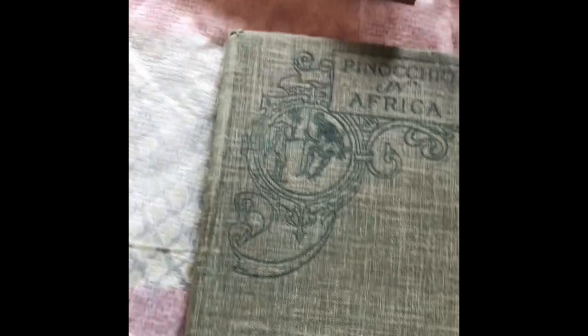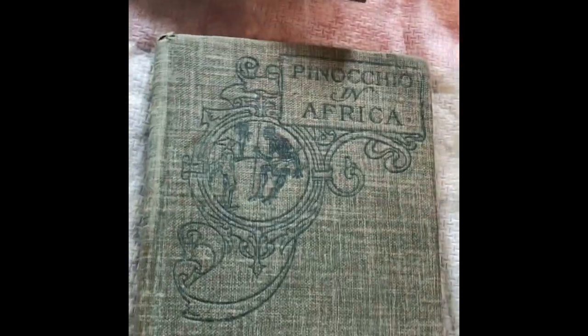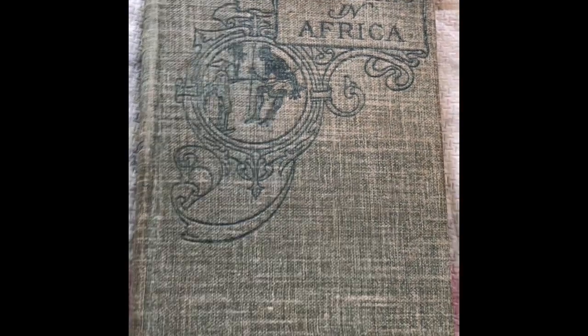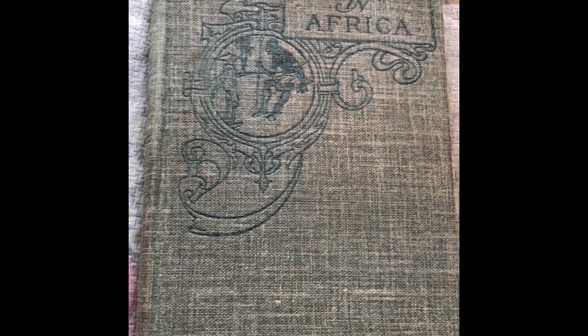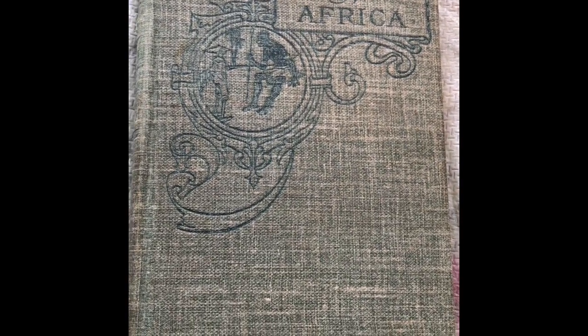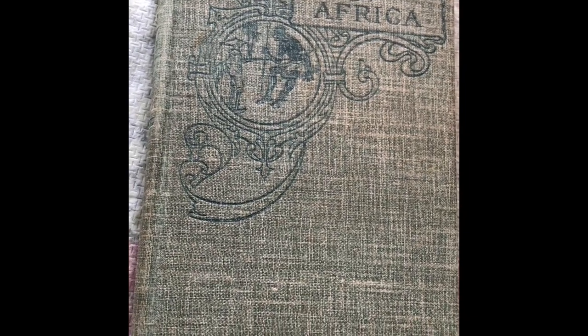The Pinocchio in Africa book is in good condition except this one page right here is torn. I'm probably going to put this on eBay. I've got to look up comps for it, but I'll put it on eBay and see what it does. Of course I'll make sure to list that defect — you gotta list your defects.